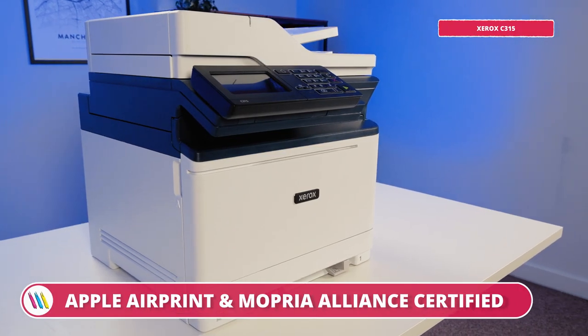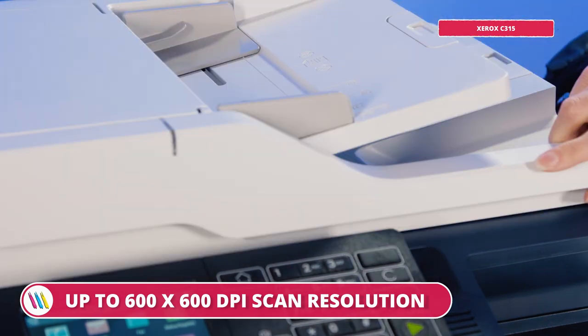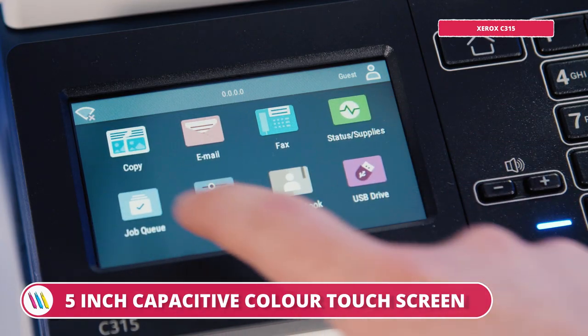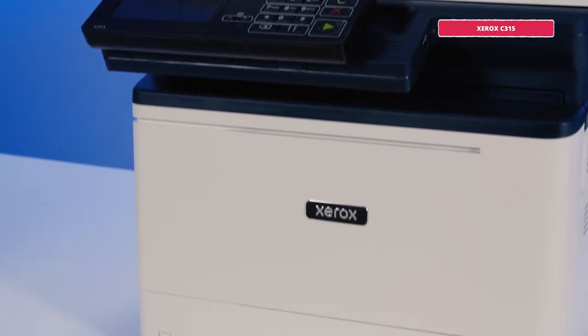If exceptional graphics are important to you — perhaps your work involves a lot of presentations or graphic reports — then this is definitely one to consider. Like the Kyocera, the Xerox C315 has a range of features that make it perfect for any small to medium-sized businesses or even smaller teams within a larger organisation. The compact size also makes it a good fit for a home office.